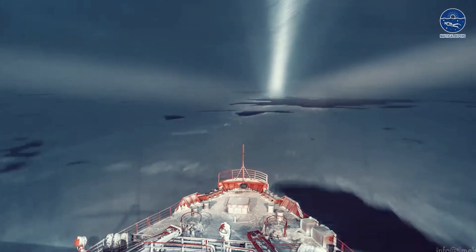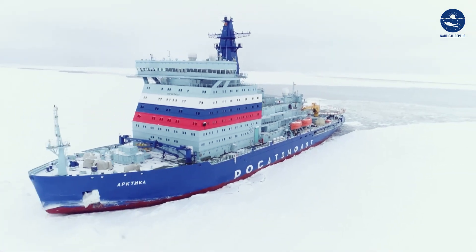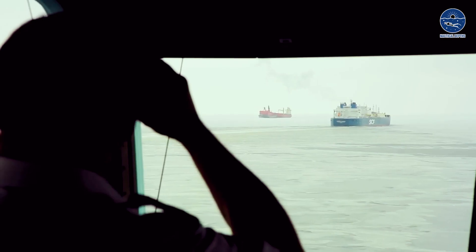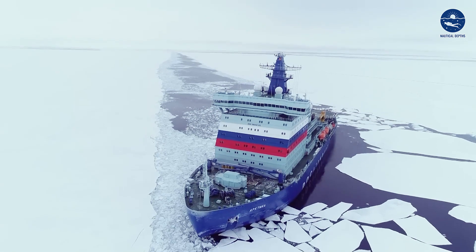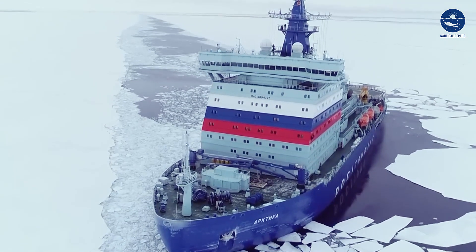What about its ice class? This powerful icebreaker boasts the highest ice class — Icebreaker 9 — assigned by the Russian Maritime Register of Shipping. This means it can power through ice as thick as 13 feet during the winter and spring navigating period. This ship is not just big; it is breaking records and barriers, which is simply incredible.